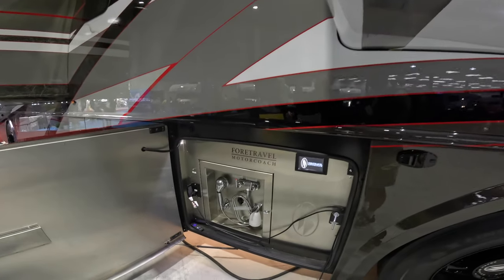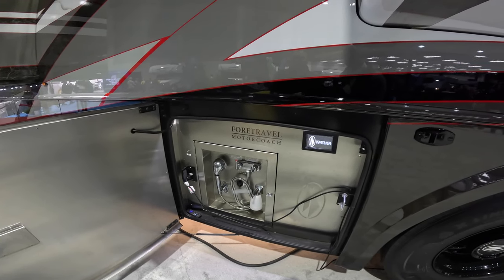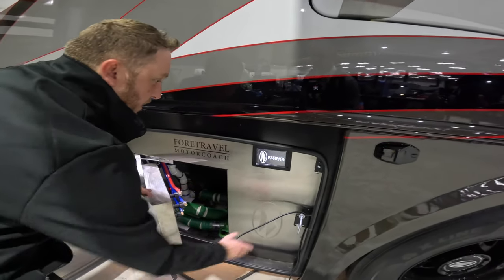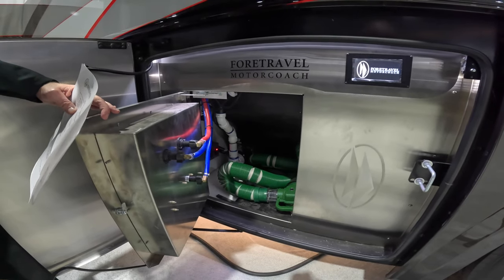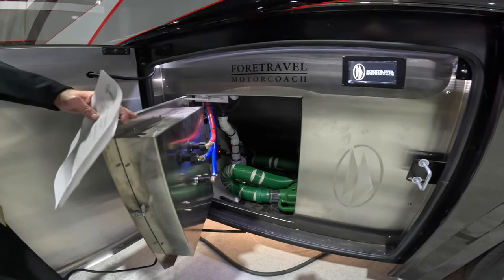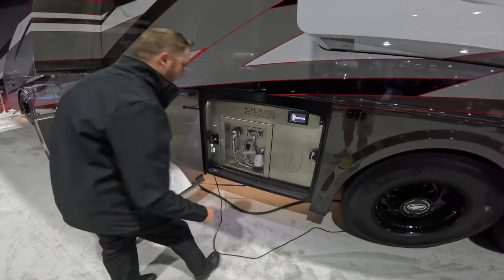This is our sewer bay, and it's very nicely finished. If you open it up you'll see that you can just leave your hose hooked up — very nice. You don't ever really have to unhook your hose unless you need an extension. That's something we thought about last year and implemented this year.